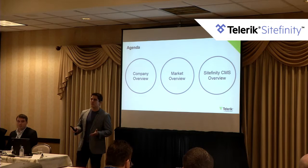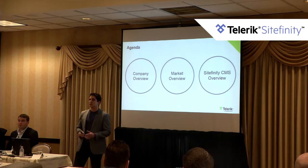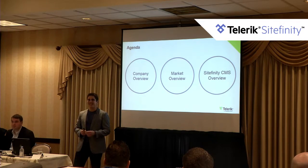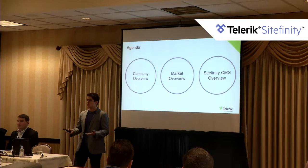Before I move on, how many of you here are completely new to Sitefinity and don't know anything about the products? A few people. So everyone else has done a website with Sitefinity or worked with Sitefinity one way or another?